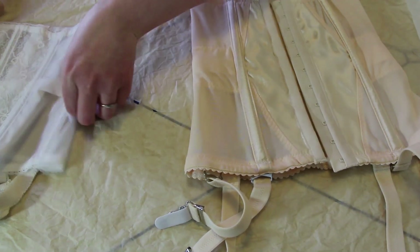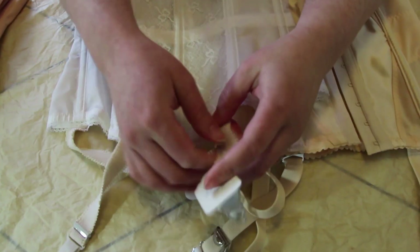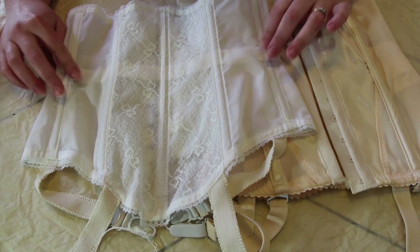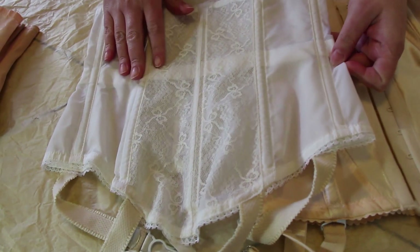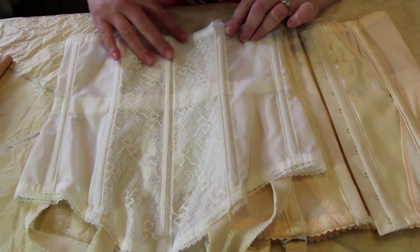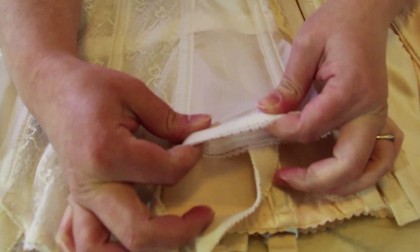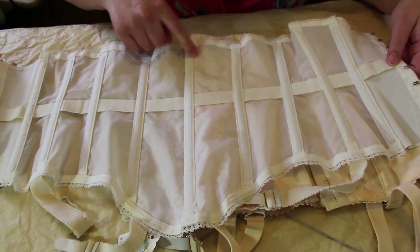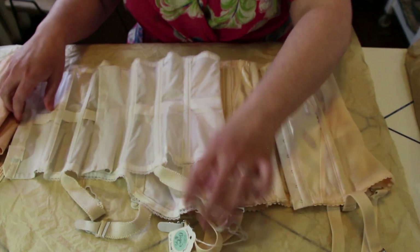The next waist cincher is also from the Finland collection. This one is on our website — that's why it's got a little label there. And this one does up at the back, which was more typical of the time. This one dates to probably mid to late 1950s. It's got a beautiful lace panel in the front and then the rest is made out of a sturdy, thicker kind of sheer nylon. Again, if we look inside, we see all of those boning channels, the waist tape, and it has the garter straps that are not removable, of course.